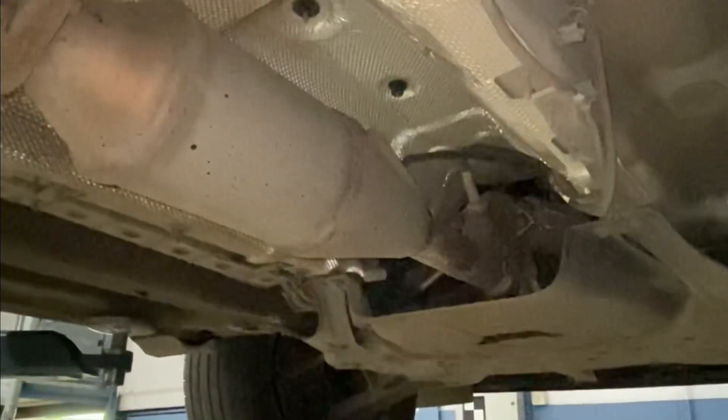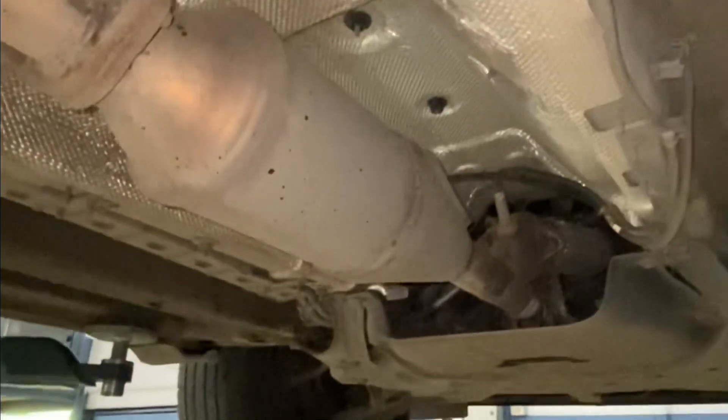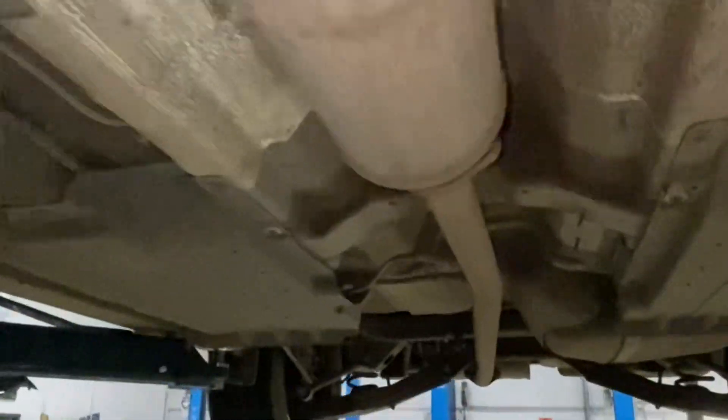At high temperatures, the AdBlue turns into ammonia and carbon dioxide. And then inside a selective catalytic reduction catalyst, the harmful nitrogen oxide from the combustion cycle mixes with the ammonia and turns into basically harmless nitrogen and also water.